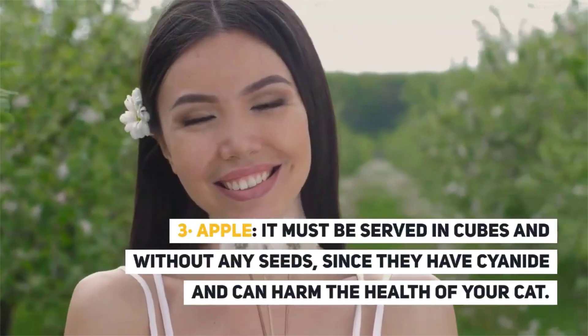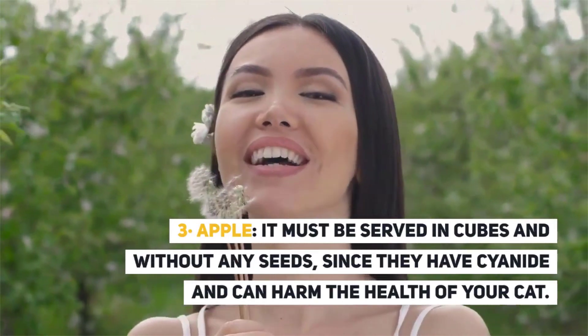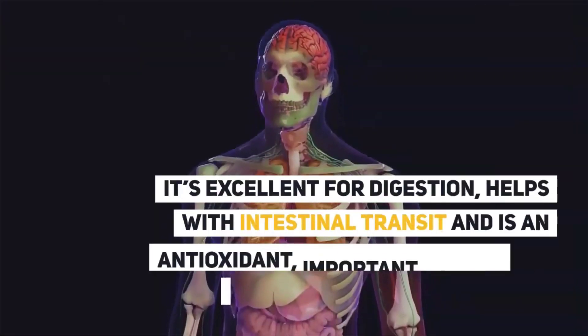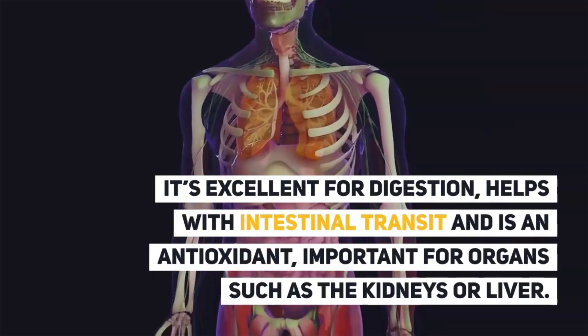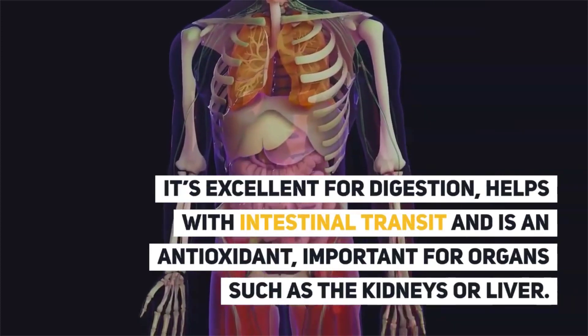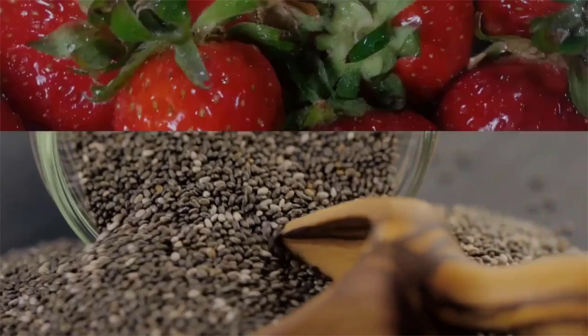3. Apple. It must be served in cubes and without any seeds, since they contain cyanide and can harm the health of your cat. It is excellent for digestion, helps with intestinal transit, and is an antioxidant. Important for organs such as the kidneys or liver, and it has a lot of calcium and vitamin C.